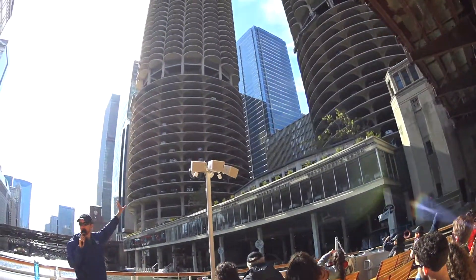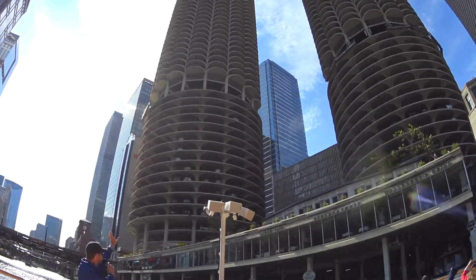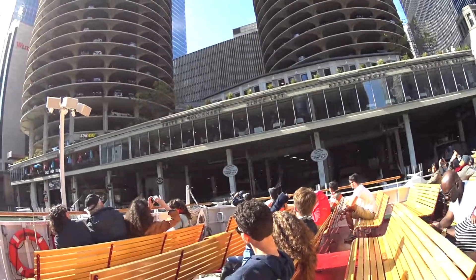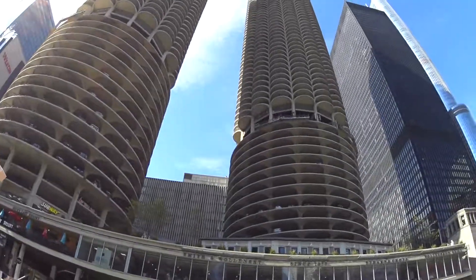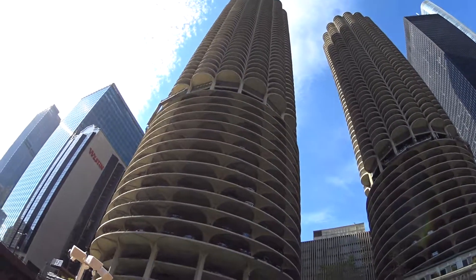Up top, that's where you got your residences. Below that, your parking garages. Below that, you got restaurants, the marina. There's an old office building that's part of this — that's now a hotel. The old movie theater is now the House of Blues. Essentially, you can think of this as a city within a city, and it was designed that way on purpose.